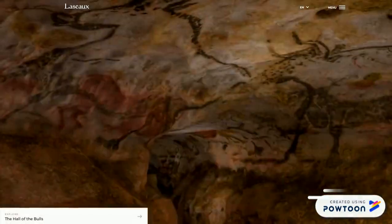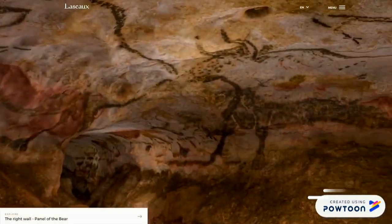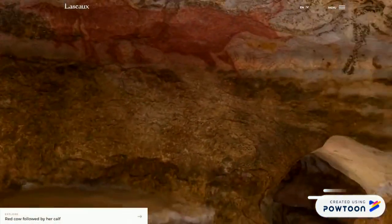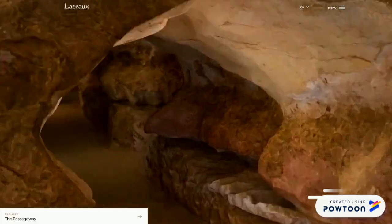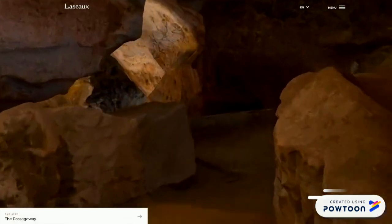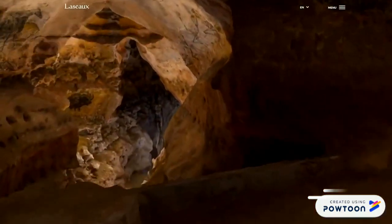La cosa più divertente è il modo in cui sono state scoperte. Voi immaginate una spedizione di archeologi? Invece no! Le grotte di Lascaux vennero scoperte per caso nel 1940 da quattro ragazzi come voi durante una gita.